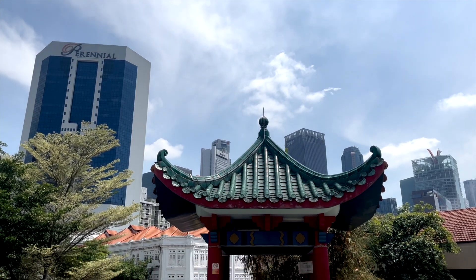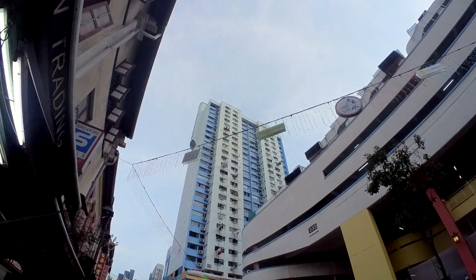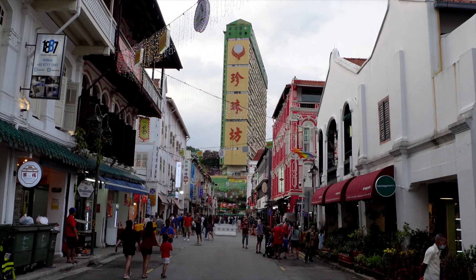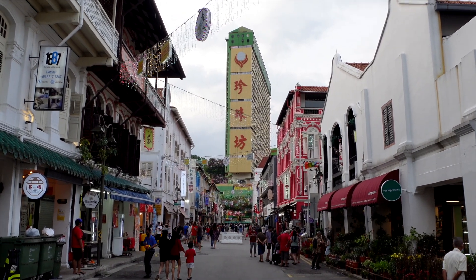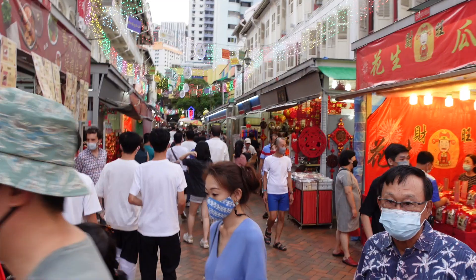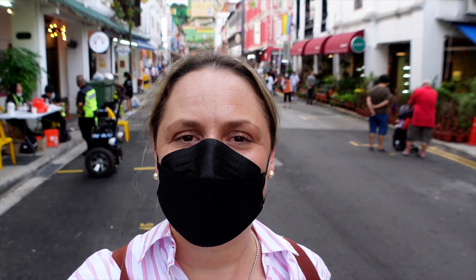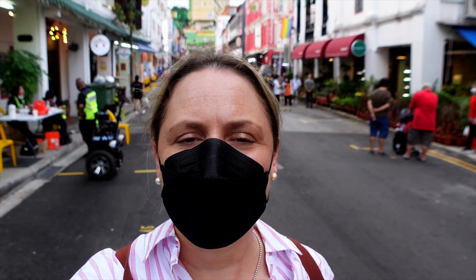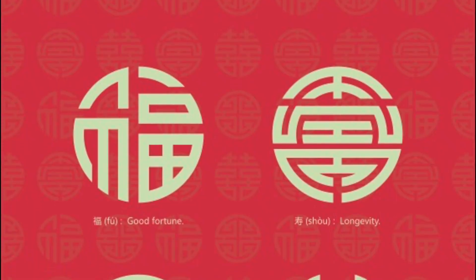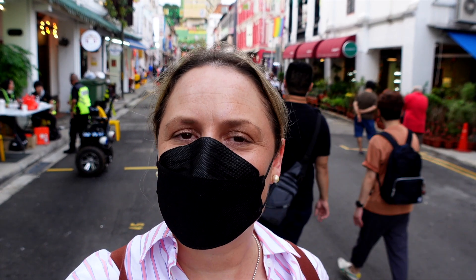Chinatown is a mixture of the old versus the new, and the great thing about Chinatown is it has maintained a lot of its old buildings and shop houses, as well as maintaining its cultural traditions. It's actually really busy, the atmosphere is buzzing, and I'm looking forward to seeing all the lights when it gets dark in about half an hour's time. Lunar New Year is all about family reuniting and wishing each other a prosperous, wealthy, healthy New Year ahead.